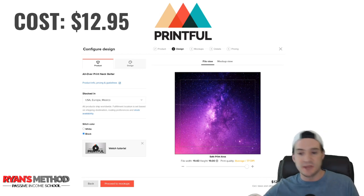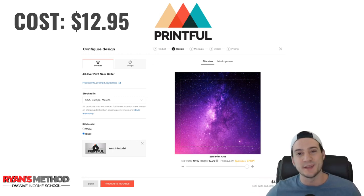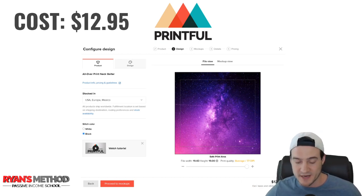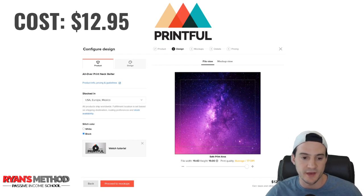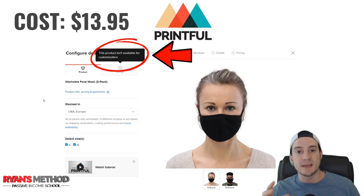The Printful designer is pretty straightforward. Click the design tab, upload your image, and reposition it if needed. On the right-hand side, you select your stitch color — white or black. I don't think it makes much of a difference with the design I chose, but depending on your design you may want to select one or the other. Then just click next a couple of times and push it to your store — that's it.